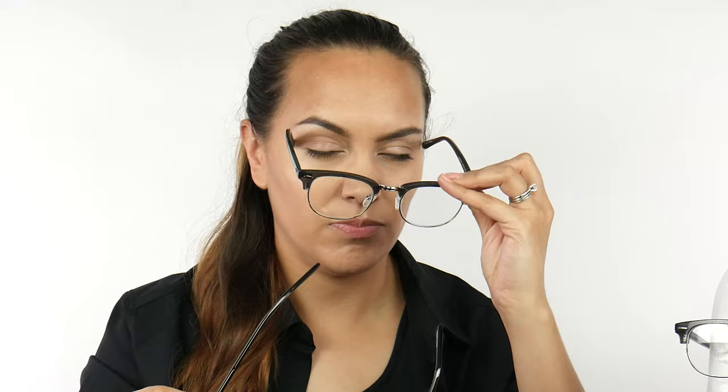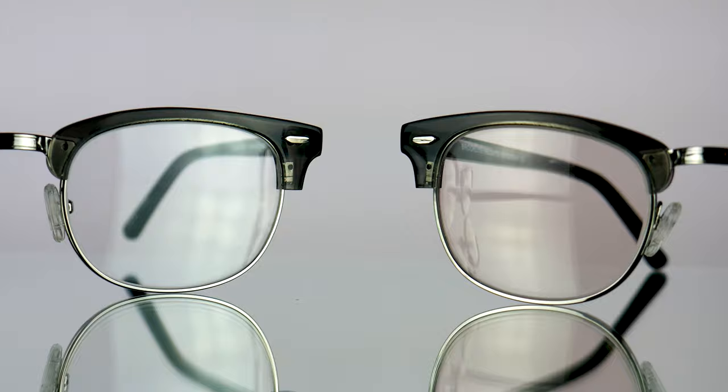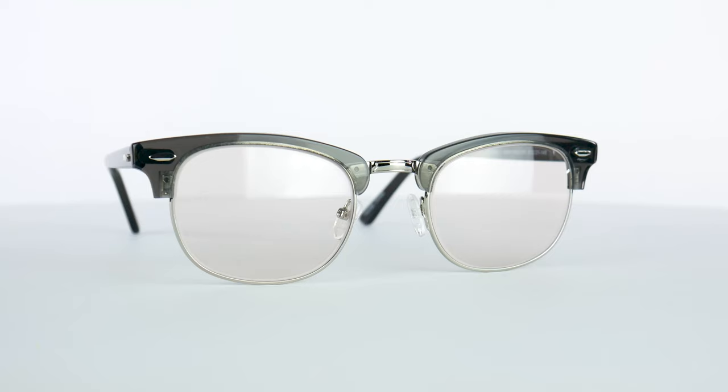So this is what they look like, versus the clear ones. That's a really big deal — if you are inside a lot and do have eye strain from the screen, this might really be something that could help you with that.